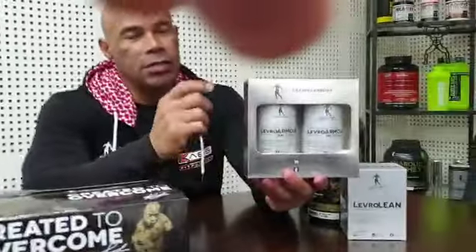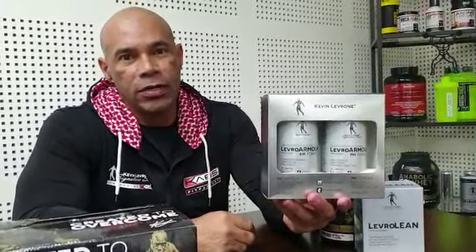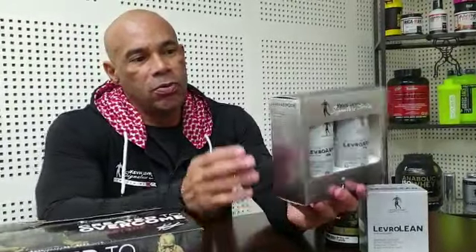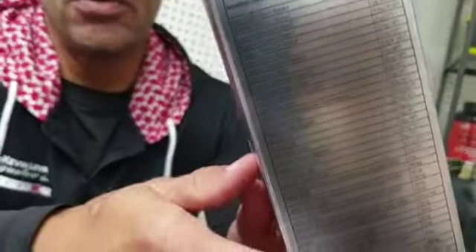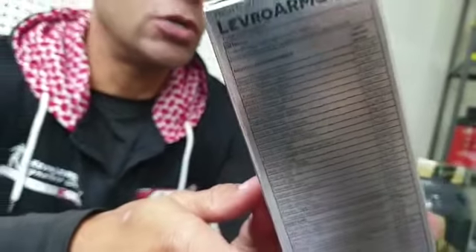I believe we did this with the Levero Armor AM and PM. So guys, try this bad boy out and let me know what you think. There are a lot of natural herbal ingredients in here, and all the ingredients are listed on the back of the label. For more information on this product, you can go to LeveroSupplements.com. That's it guys — peace, one love baby.